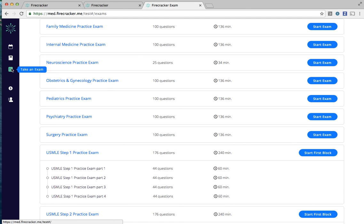Via our Take an Exam page, you can do board-style timed practice exams and shelf-style practice exams for your clinical years to prepare with the knowledge, confidence, and stamina you'll need to ace your boards.